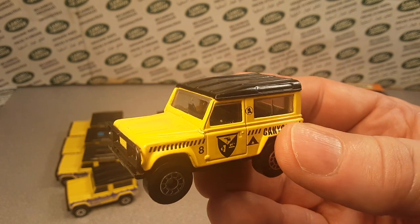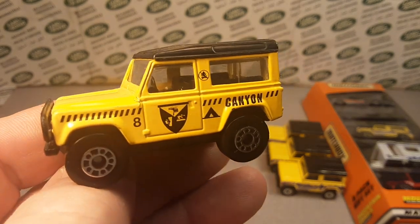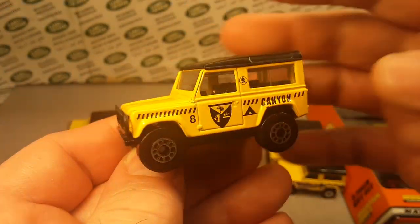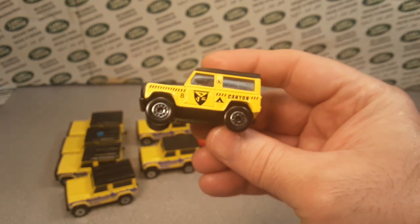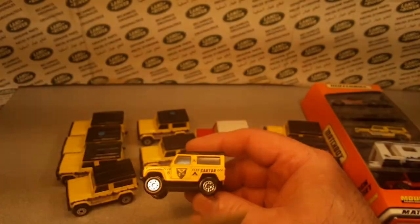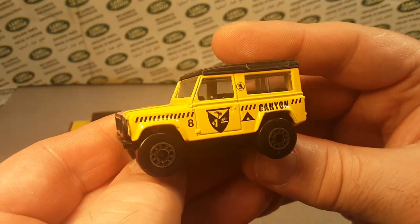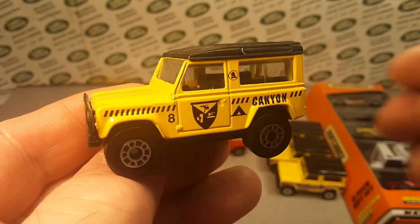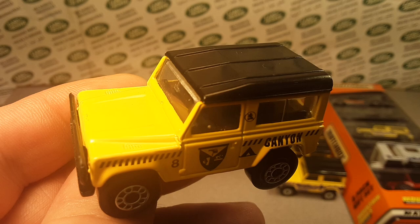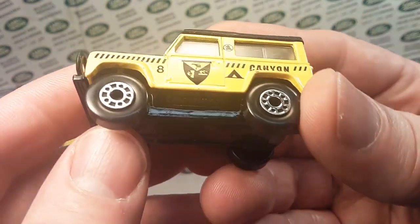Number 36 is a rest of the world white one with a black top, gloss black China base, and it says 'Metro Police' on it. I'd invite you to go over to bamca.org — that's the Bay Area Matchbox Club Association out of Boston, east coast — to see all of these and check them out. This is all I have of the Land Rover 90 spelled-out '90' with these big wheels.